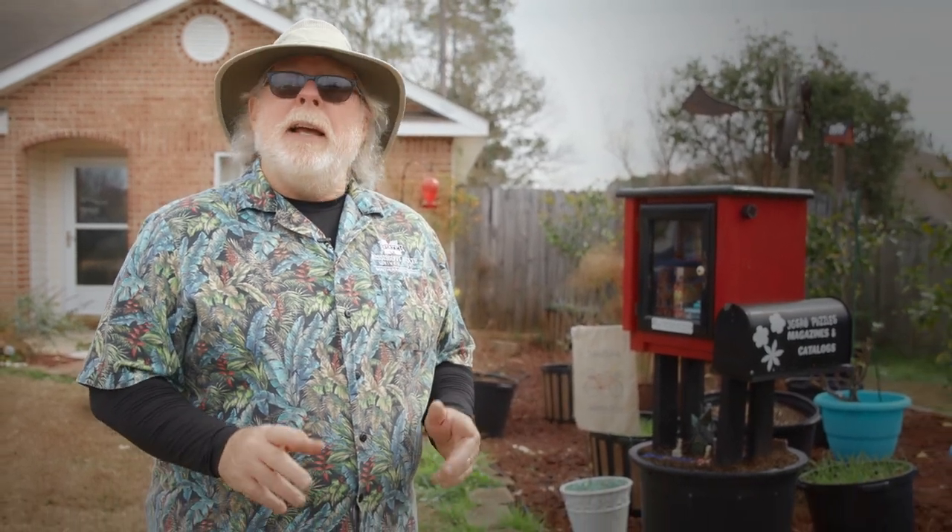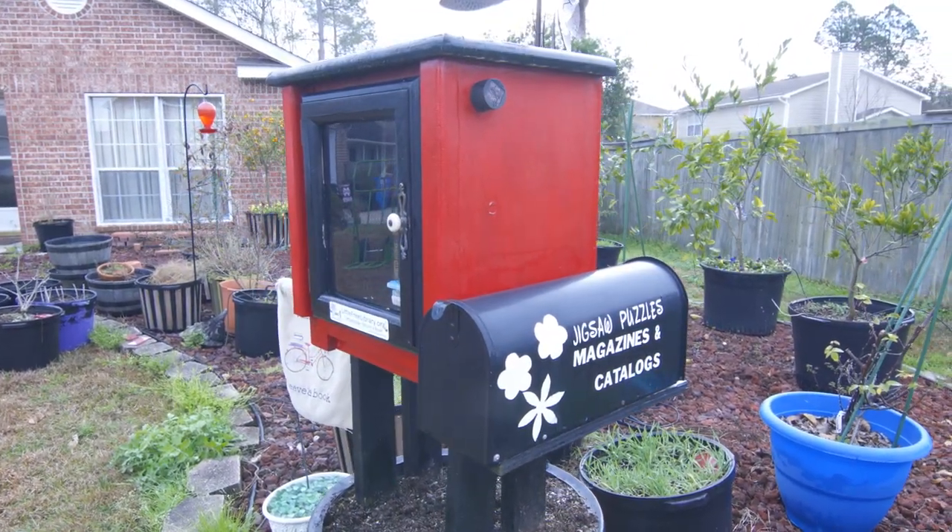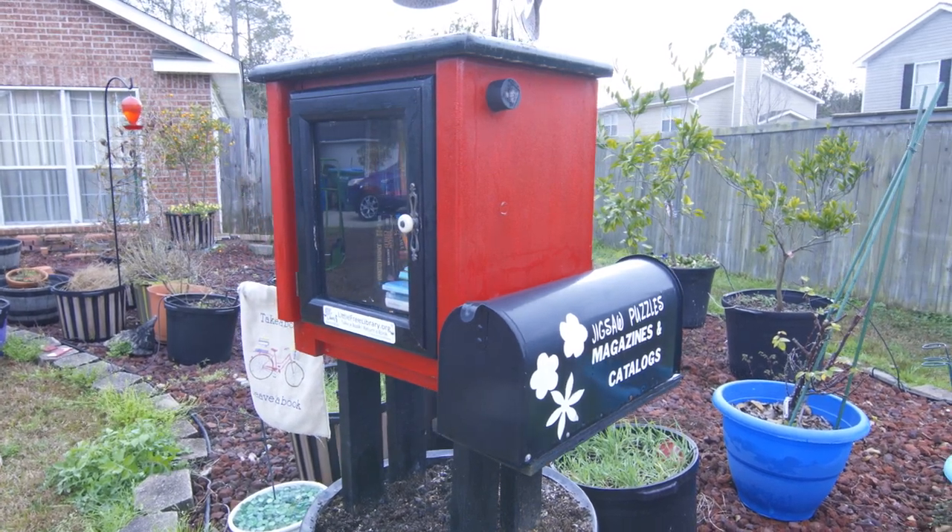Here in my home landscape and garden, I'm always looking for interesting ideas to try out. A couple of years ago I combined two ideas: a little free library and fairy gardening. The idea of a little free library is a neighborhood book exchange based on the take a book, return a book idea.